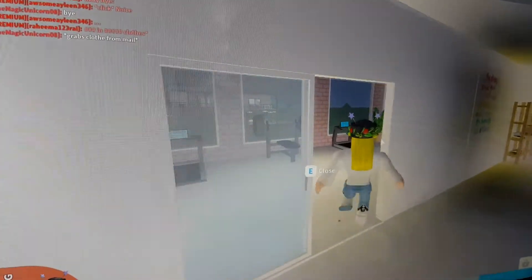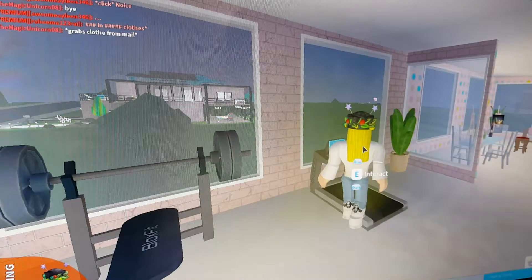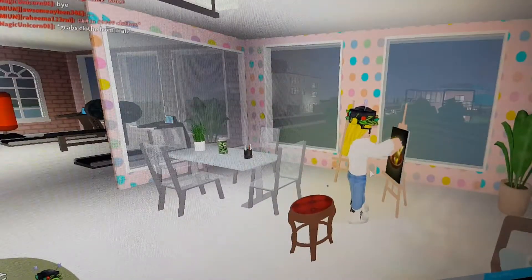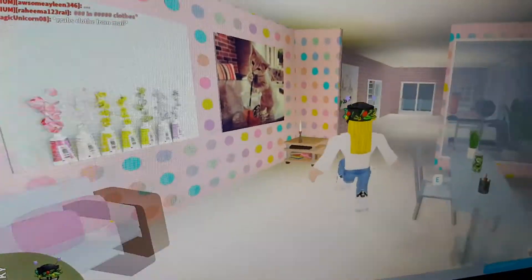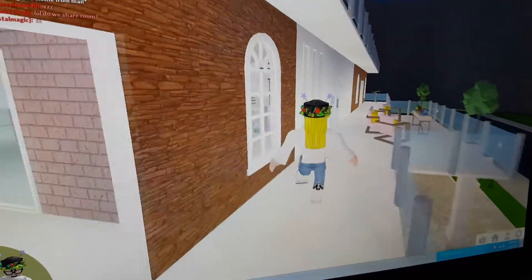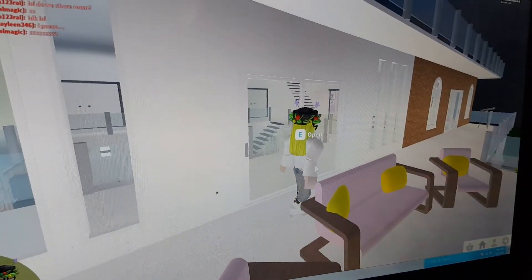Next, I will show you the art room and the gym room. Next, we have the balcony. I have fruits, a sofa, and a telescope in the corner.